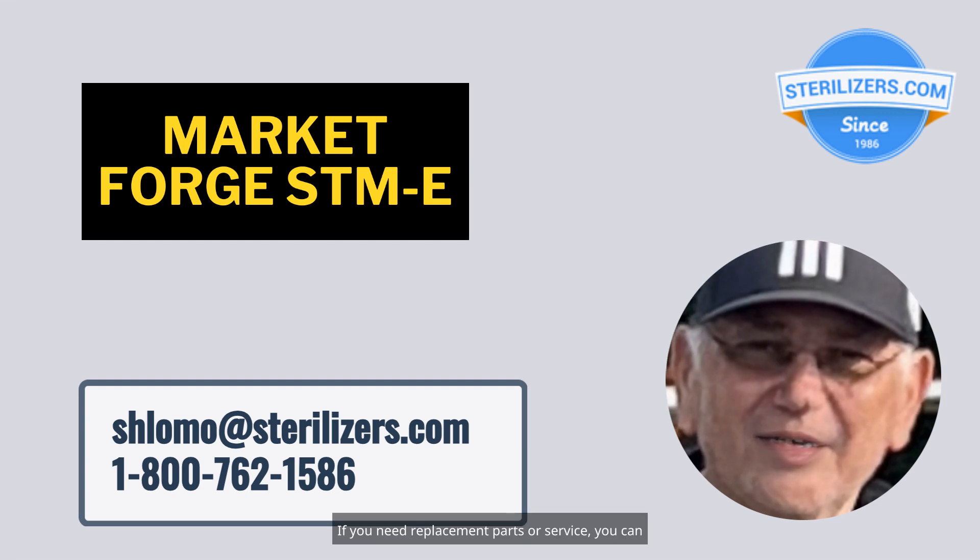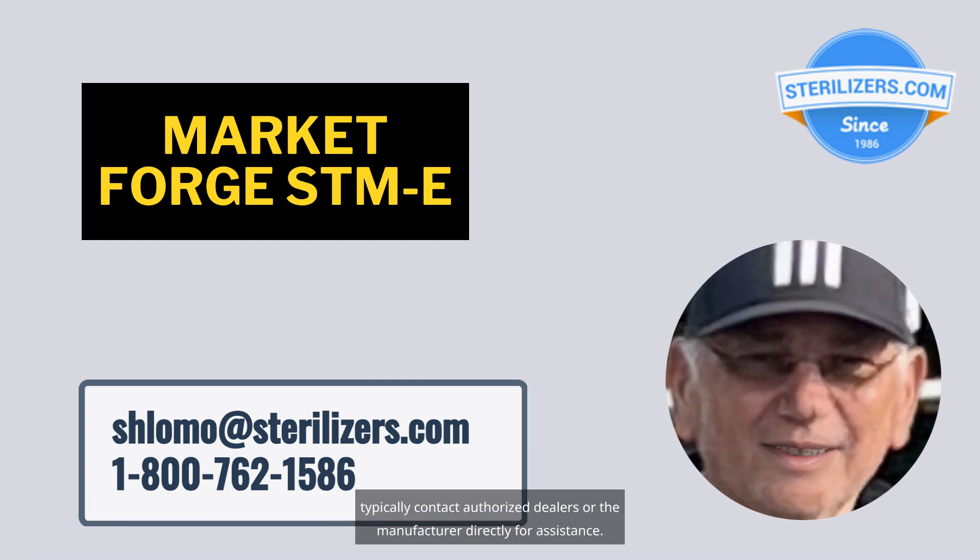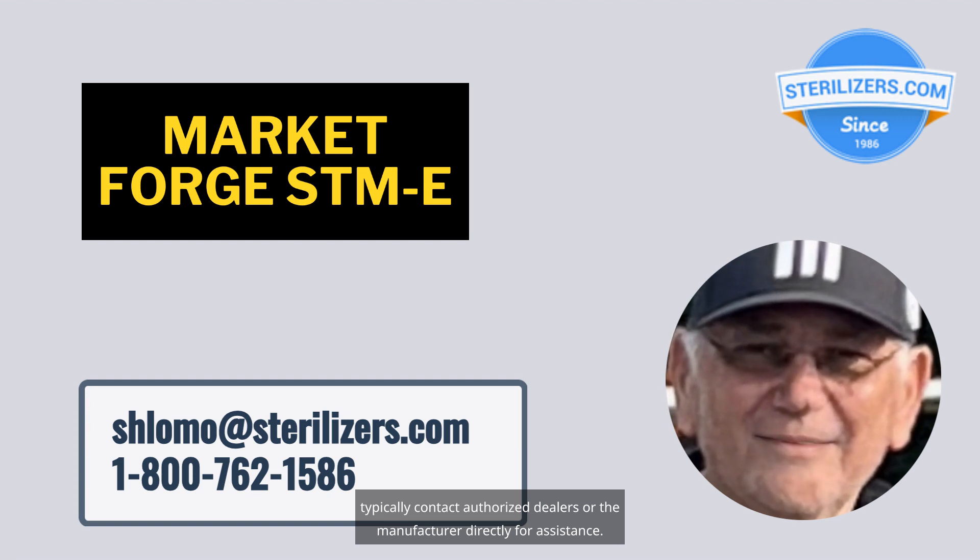If you need replacement parts or service, you can typically contact authorized dealers or the manufacturer directly for assistance.